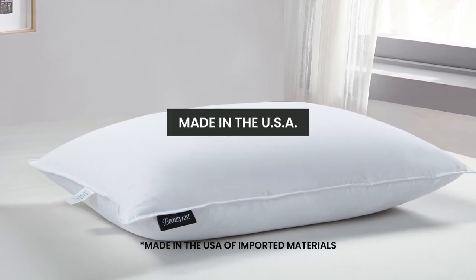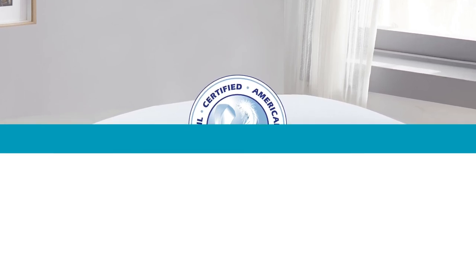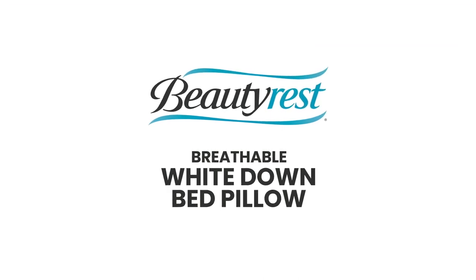It's made in the USA and has been certified by the American Down and Feather Council. The Beautyrest Breathable White Down Bed Pillow provides elegance and comfort for a good night's sleep.